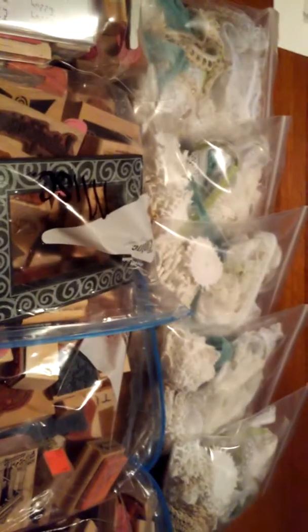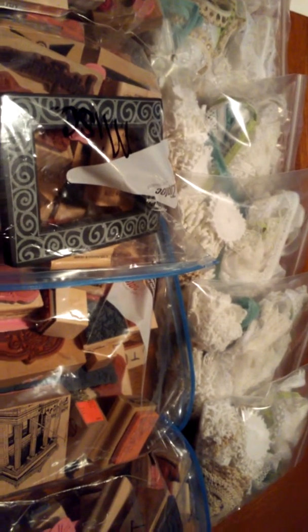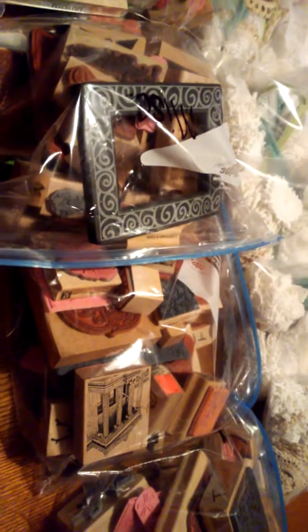As you can see, there are a lot of stamps. There are five bags of stamps and five bags of laces. I am going to send them out to the first five people for $20, and that includes shipping.